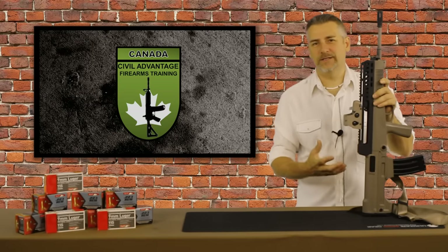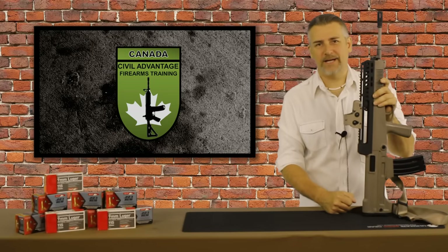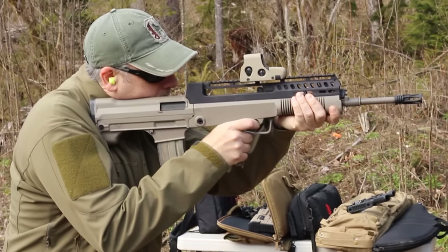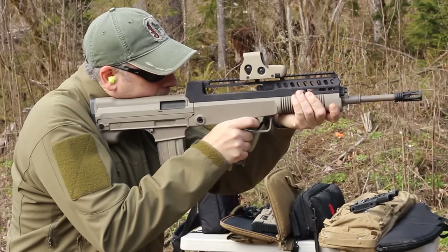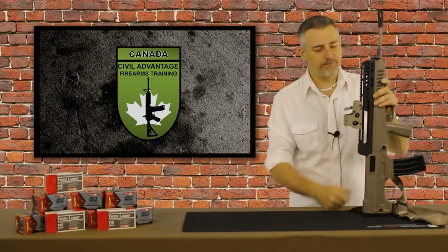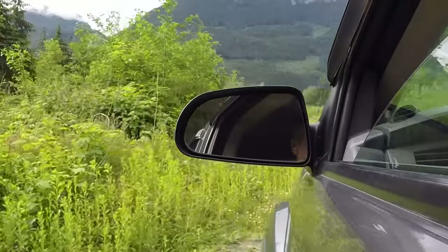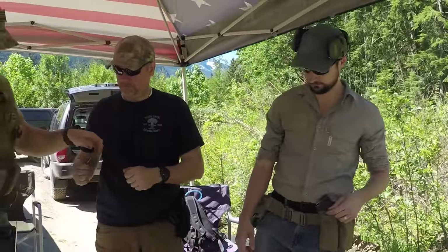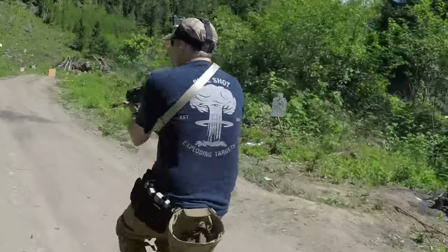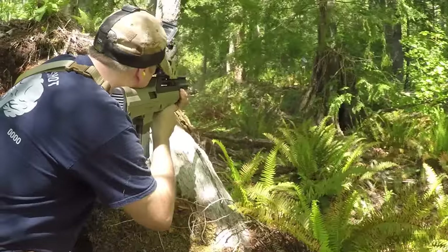One reason I've been so interested in this rifle is it enjoys a non-restricted status in Canada. It's a centerfire semi-auto that uses .223 or 5.56 NATO cartridges and STANAG magazines — it's non-restricted with an 18.5-inch barrel. You can run and gun with this out in the forest, which is something I've gotten really interested in doing recently — more training in the bush rather than at the range. This rifle has been really handy for that.